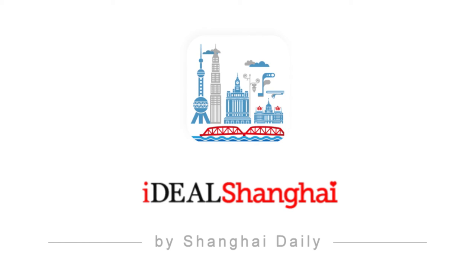谢谢，欢迎订阅！（Thank you, and welcome to subscribe!）